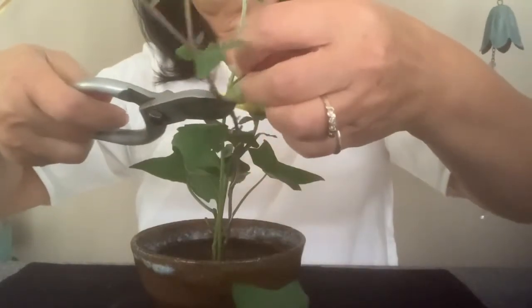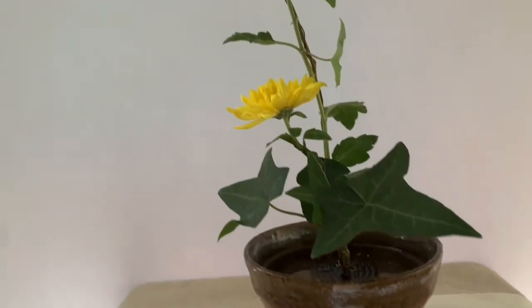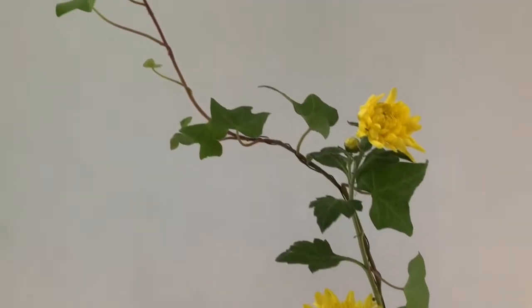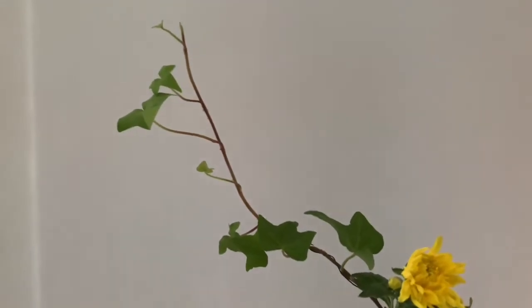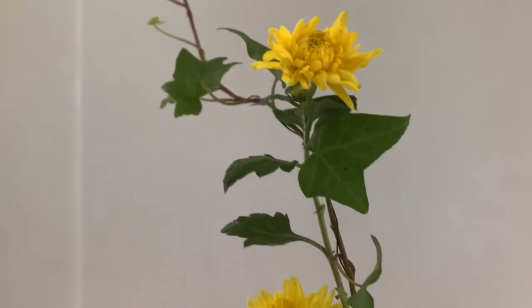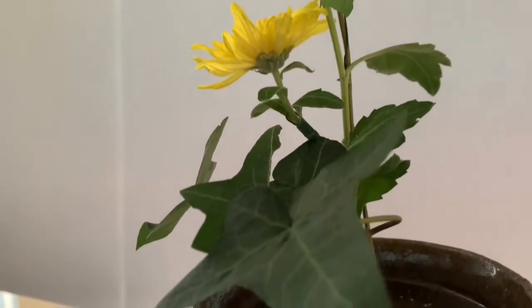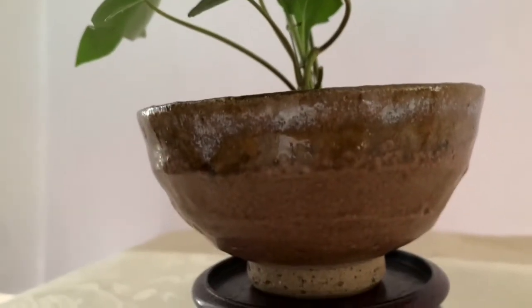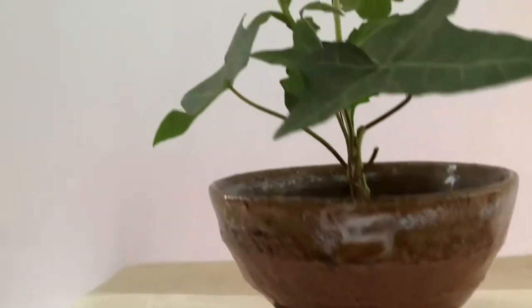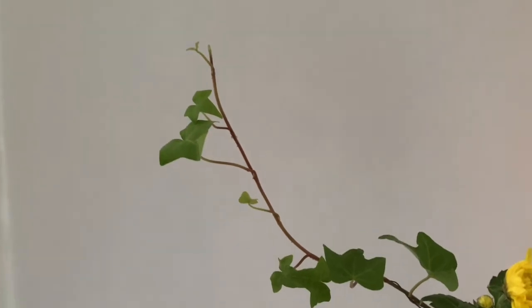Clean off the dust on the leaves. This is a very elegant, simple, and easy arrangement. In ancient times, scholars often invited their friends to enjoy tea and recite poems, and we sometimes call this the tea flower arrangement. I'm finished with my demonstration. I hope you enjoy it. I'll see you next time.